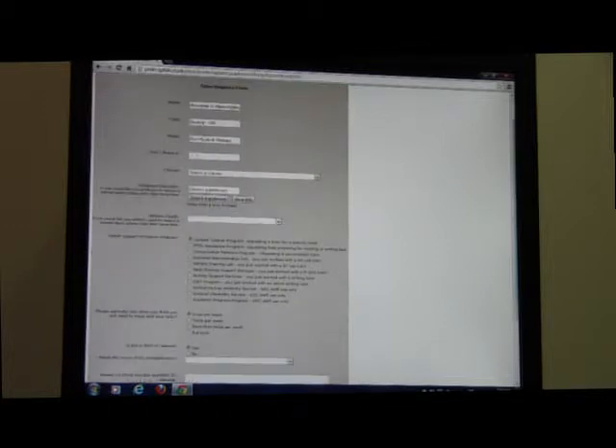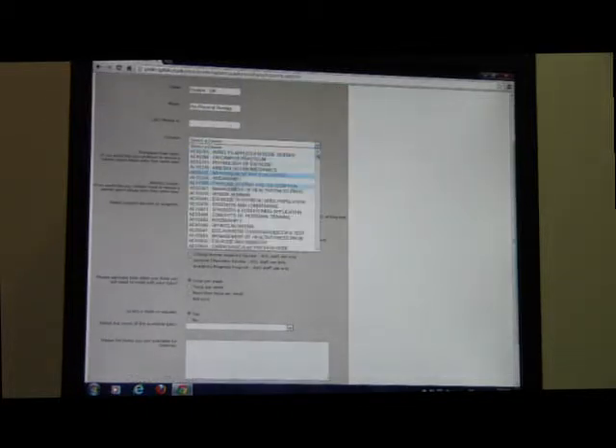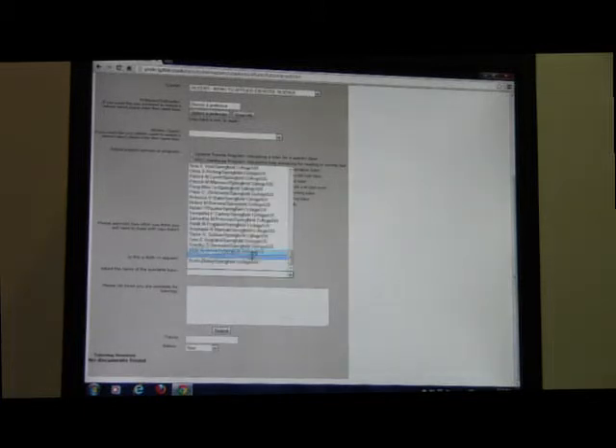From here you can see your name, the class you're in, your major. You can pick a course that you're taking and write who your professor is and where you'd like the tutoring service. For Math, Science, and Support Services, you would click on Math, Science, Support Services, select how many times a week you'd like to be tutored, and if you want to request a specific tutor, you just find their name.